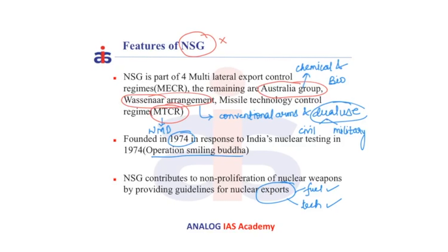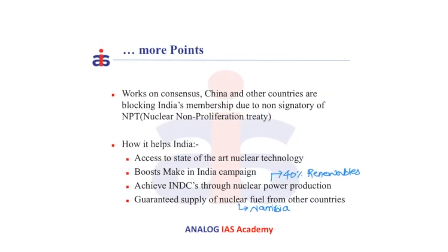For prelims perspective, please remember that India is already a part of the Australia Group, Wassenaar Arrangement, and MTCR, and it is not part of NSG, for which it is trying very hard to get into. NSG works on a consensus basis, i.e. if a new country wants to gain access to NSG, its membership has to be accepted by all the current member countries. India's membership has been blocked continuously by China and a group of other countries like Italy, Malaysia, and Turkey, citing the rule of India being a non-signatory of NPT, i.e. the Nuclear Non-Proliferation Treaty.